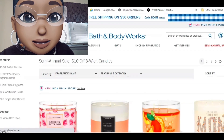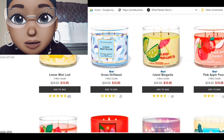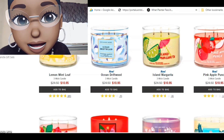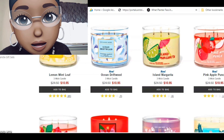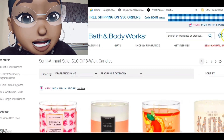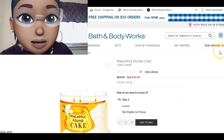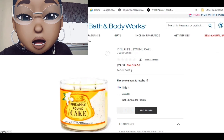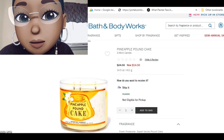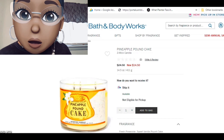At first I was like, what are they talking about? The candles are $11.95 and $10.95 for semi-annual, but some of them were still at $24.50. So I decided to look through, and I appreciate that Bath & Body Works labeled these as a new fragrance — not just 'new,' which can be deceiving because you think you're buying a new candle but you're just buying new packaging.